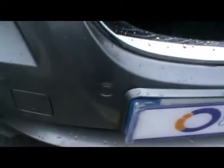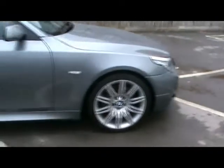Up front you'll notice front parking assist sensors. We have 18 inch M Sport alloy wheels and absolutely superb condition bodywork. As we come round the back of the car you have rear parking assist sensors and an optional boot lid spoiler as well.